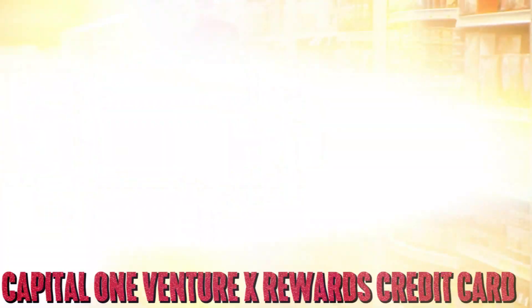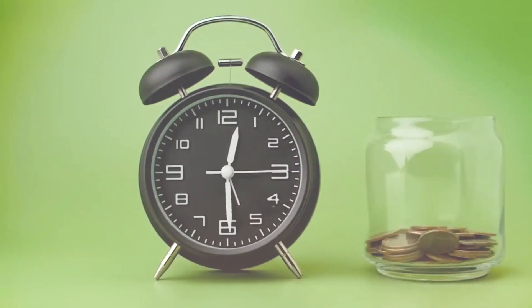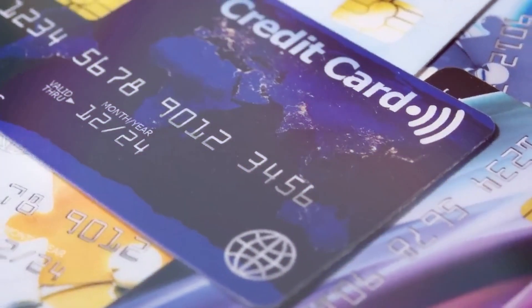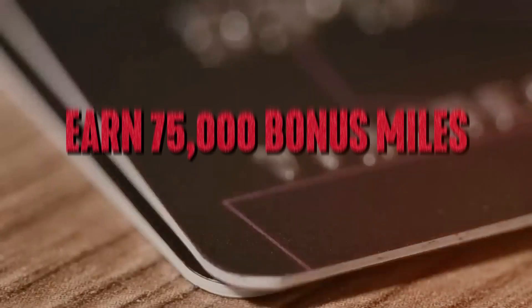If you think those benefits are awesome, wait till you learn about this one — the Capital One Venture X Rewards credit card. Capital One's most premium travel card is packed with extras that put it firmly in competition with other upscale credit cards, but at an annual fee that leaves the others far behind. When you spend $4,000 on purchases in the first three months from account opening, equal to $750 in travel, you get to earn 75,000 bonus miles.